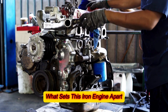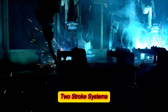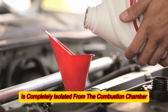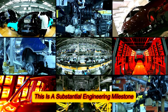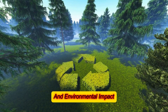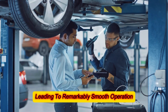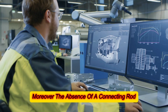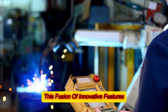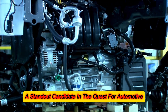What sets this Iron Engine apart is that it functions as a direct-injection two-stroke engine without the typical shortcomings of conventional two-stroke systems. Notably, it avoids the problematic issue of oil burning, as the oil is completely isolated from the combustion chamber — a substantial engineering milestone. The opposed piston configuration neutralizes the forces exerted by each piston pair, leading to remarkably smooth operation. Moreover, the absence of a connecting rod means the engine attains flawless secondary balance as well.